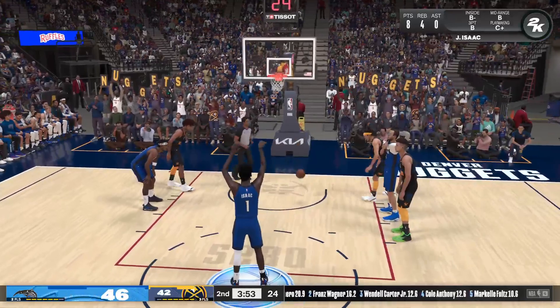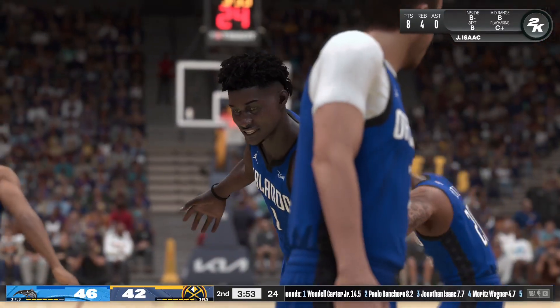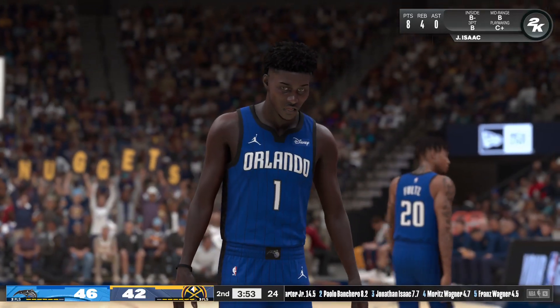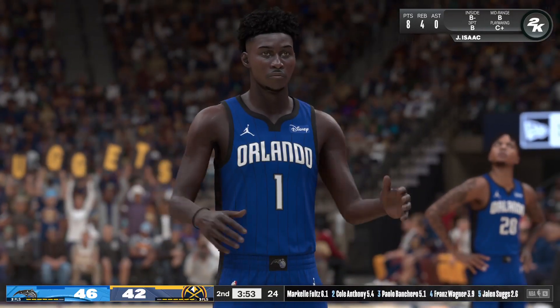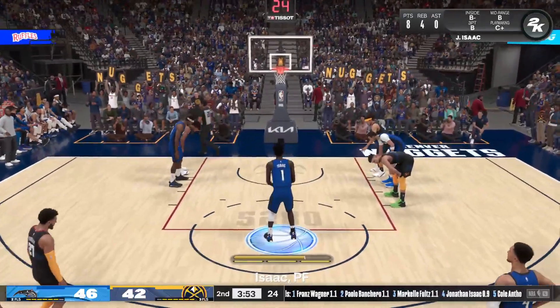He drops the first one. When teams come to play the Denver Nuggets, it's not just another regular game in a normal city. The altitude of the mile high city is an adjustment for many players — even if some guys say it doesn't affect them, don't let them fool you. It takes some getting used to — trust me, I know.